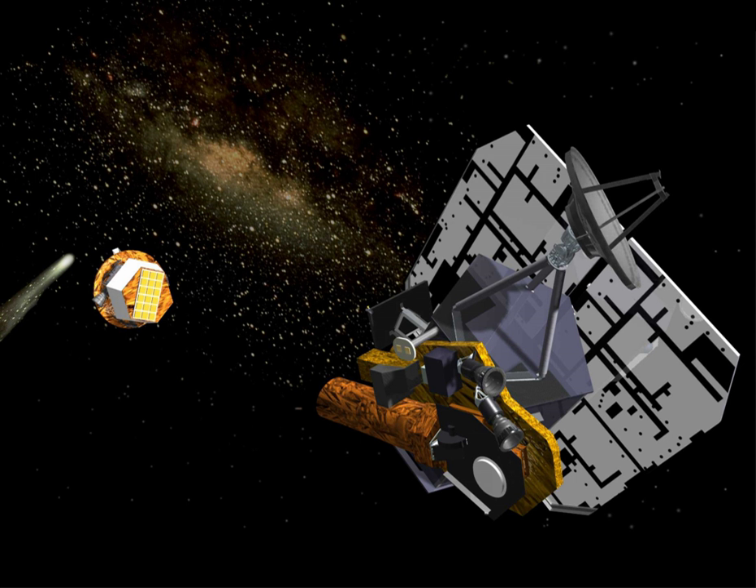Deep Impact was a NASA space probe launched from Cape Canaveral Air Force Station on January 12, 2005. It was designed to study the interior composition of the comet Tempel 1 by releasing an impactor into the comet.